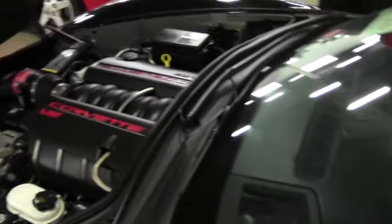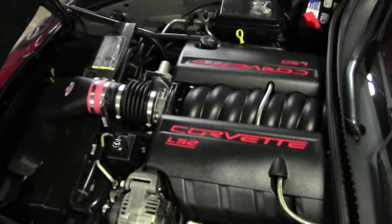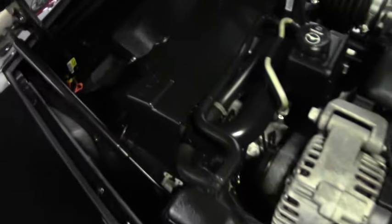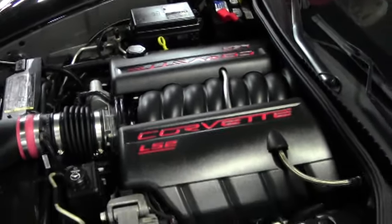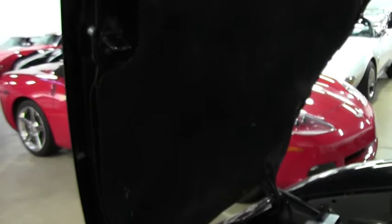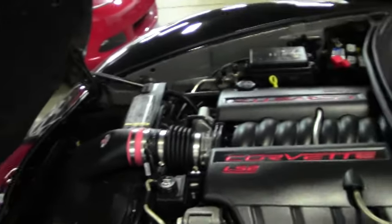And then you have the engine compartment with the LS2. You have the cold air intake to give you that extra horsepower kick that everybody's looking for. The hood liner is in good condition, so if you want to look at the opportunity of doing any graphics on it, you have that opportunity and chance.